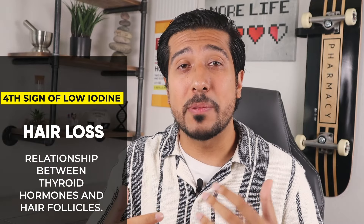The fourth symptom is hair loss. This is because your thyroid hormones help control the growth of your hair follicles. If you're currently experiencing hair loss — which could be from a multitude of other factors as well, not just iodine deficiency — see if getting enough iodine may help correct your thyroid hormone levels and stop hair loss.